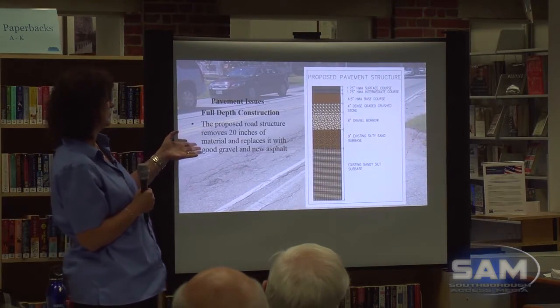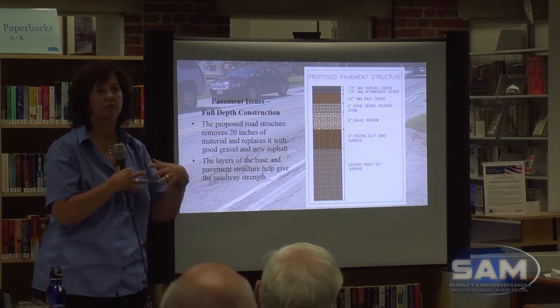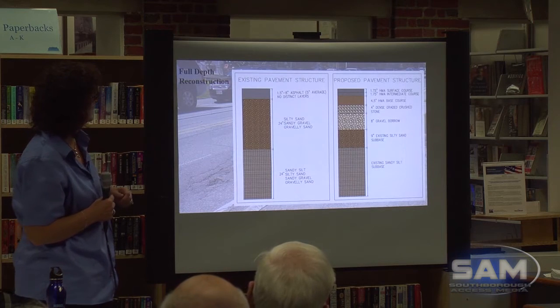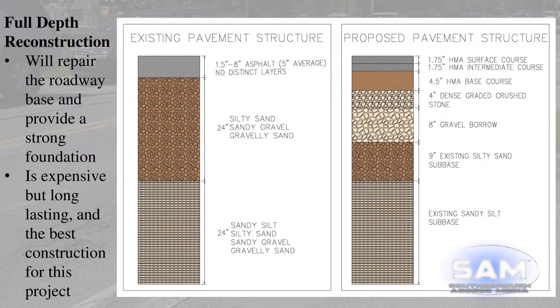The option we end up with is full depth reconstruction. This takes the road structure, pulls down 20 inches from the surface. You get about 9 inches of silty sand sub-base removed, then we put in dense graded crushed stone gravel and 8 inches of hot mixed asphalt. The layers in the base work like plywood — they give strength to it. Full depth reconstruction will repair the roadway base and provide a strong foundation for the road. It is an expensive process, which is why the project is costly, but it's the best construction for this project.